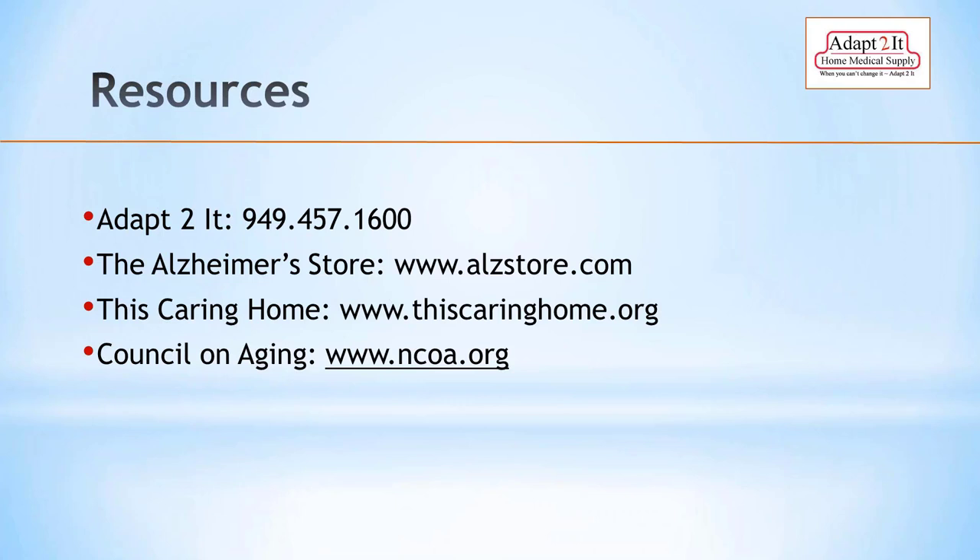We've reached the Q&A portion of the webinar. Those seeking CE credit need to have been online for a total of 60 minutes. First question: how can you tell when it's no longer safe for a person with memory loss to live alone? Some signs to look for: first is personal cleanliness — someone who has always been well put together beginning to show signs of not caring for themselves. Other indicators include losing weight, checking the refrigerator for food versus spoiled items, and people making excuses for issues they're having.